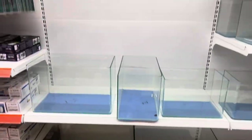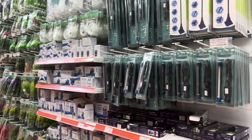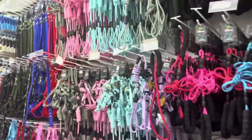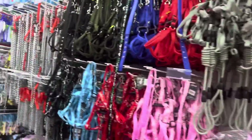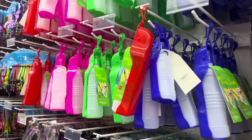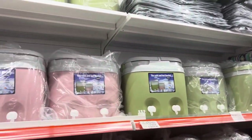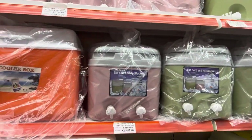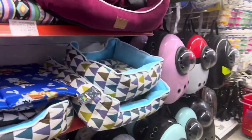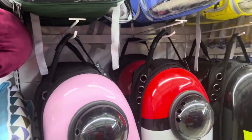There are some aquariums here, with the accessories and water pumps to aerate them nearby. All kinds of dog leashes, harnesses, collars, and even portable dog water bowls and dog beds. There are also thermoses for hot and cold, and carriers — bags you can carry your pets in, which is pretty cool.